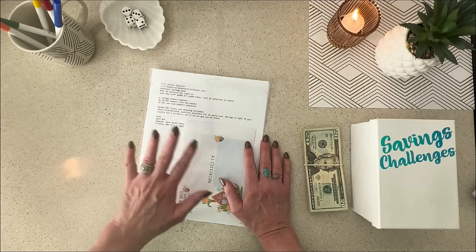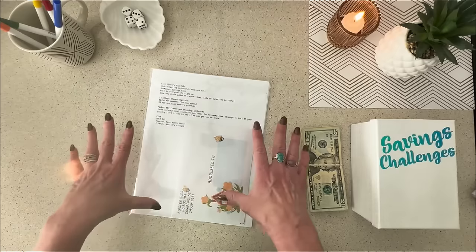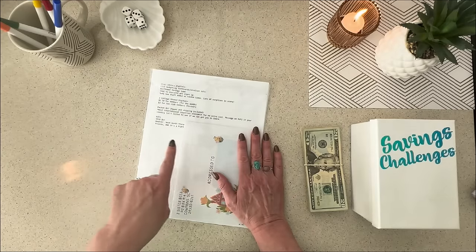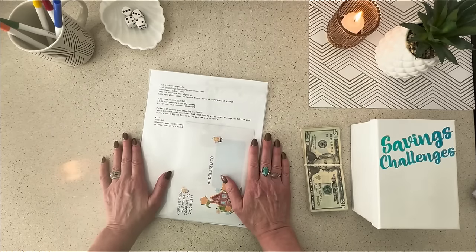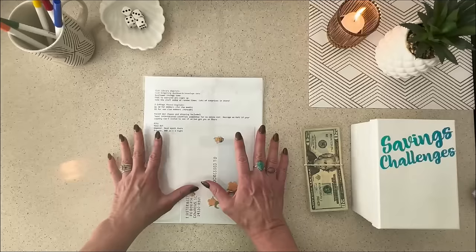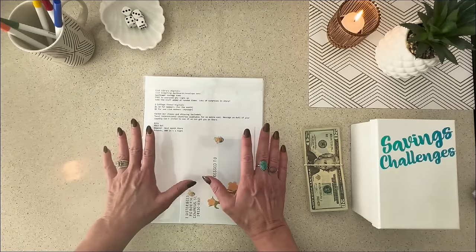First of all, we're at my kitchen counter. I do not have my desk here yet, so welcome to my kitchen. I went around the house and grabbed some items to make a setup for you guys today. We are not skipping these savings challenges, and we have so much stuff going on in today's video.